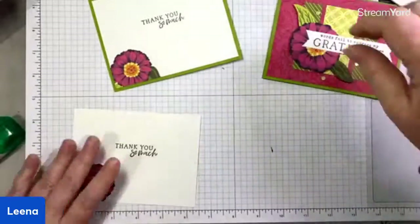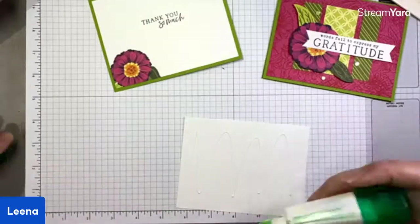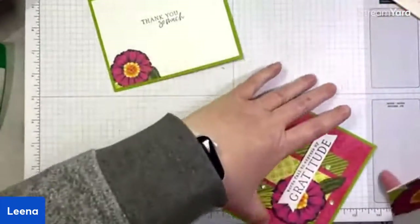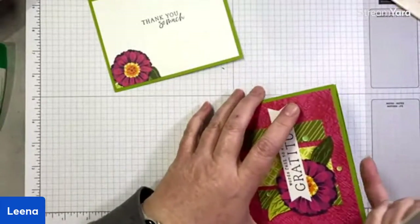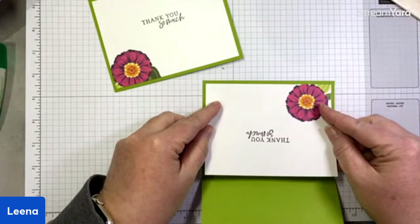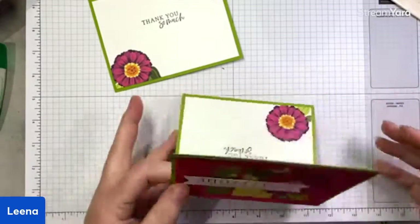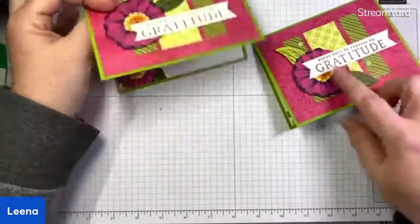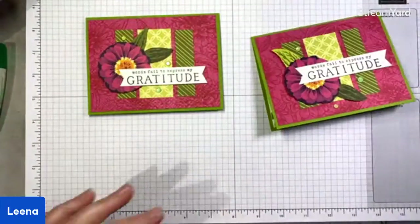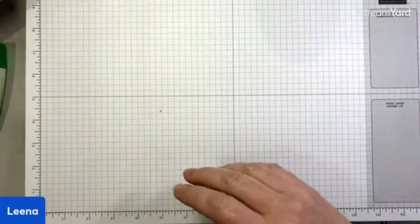I'm going to stick this leaf edge strip on and then flip it over and trim off the excess. Now I'm not wasting that partial image — I'm using it on the inside of my card. There are so many great patterns in this pack, both on the floral side and the back sides — they're super versatile, lots of things you can do with them. All the scraps are from the Zinnia DSP. So everything I'm using today is from that Flowering Zinnias pack. Okay, that is card one — done!